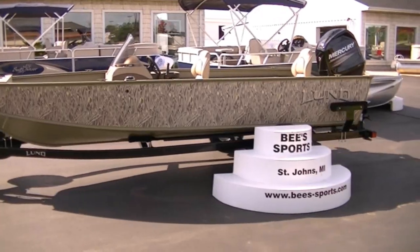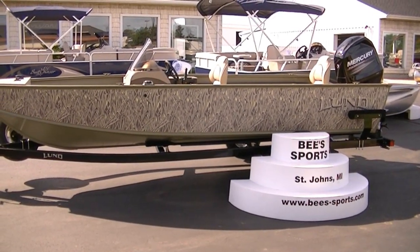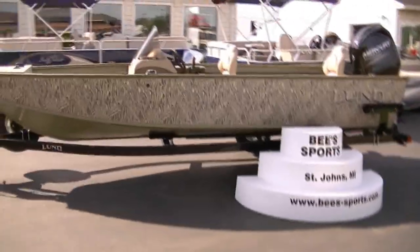This is B-Sports, the best in the Midwest. Today we're looking at a 2014 — or wait, where is it at? Oh, there it is. Sorry. Just joking because it's camouflaged.